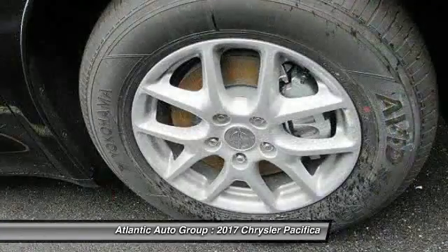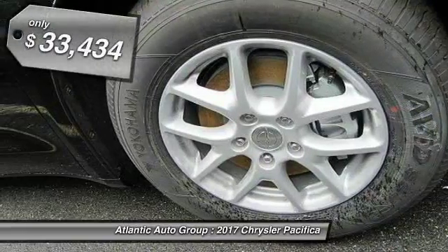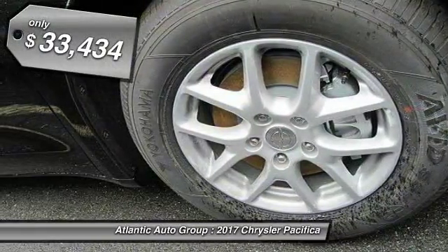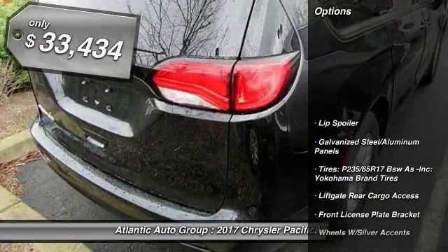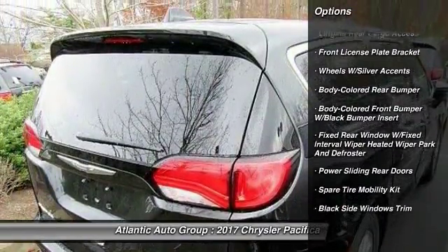The Pacifica has top-notch safety scores, an upscale interior, and a spacious cabin that leaves room for your family to grow, and it's priced below $35,000. Here are some of this vehicle's great options.